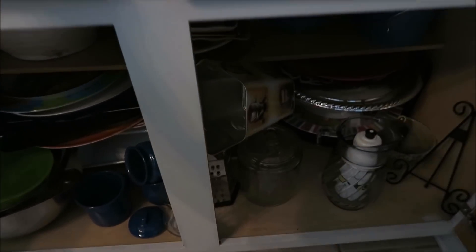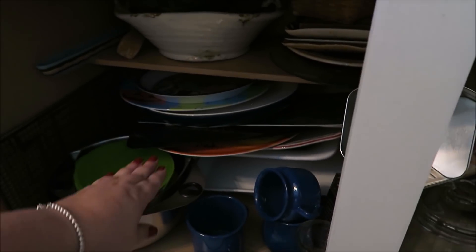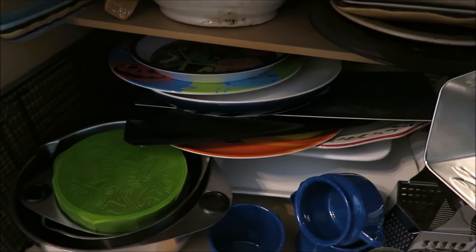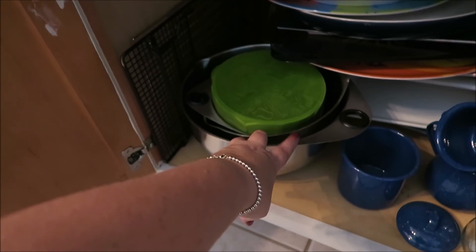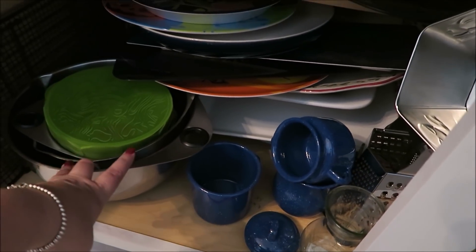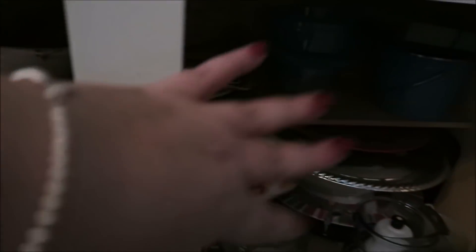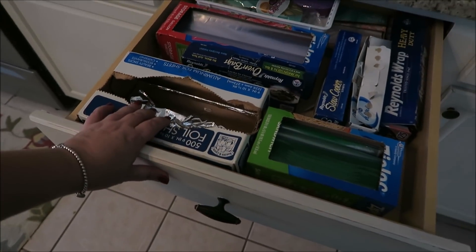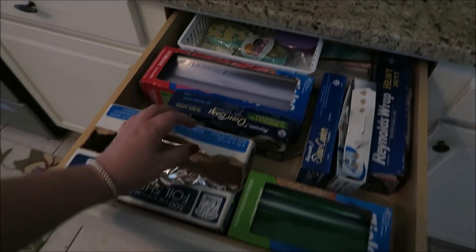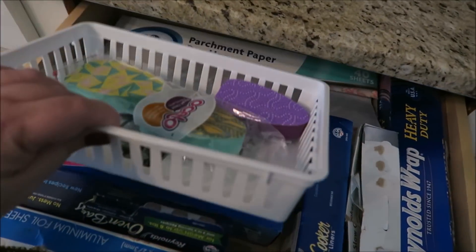In the cabinet underneath here, this is the main cabinet I really want to clean out. I have a bunch of bowls, dishes, and plates that I really need to go through. These mixing bowls I use all the time — for mixing cookie batter and such. Then right here is where I keep all of our plastic bags, foil, oven bags, and parchment paper.